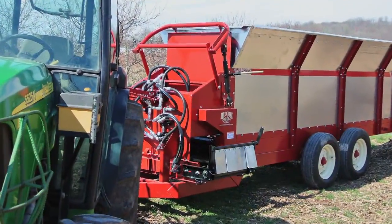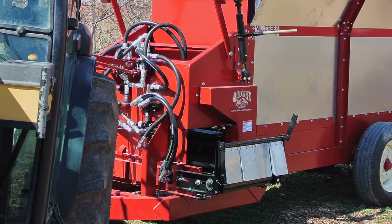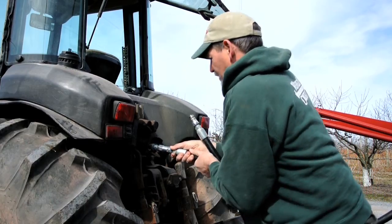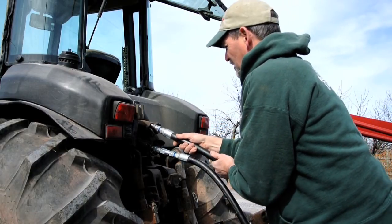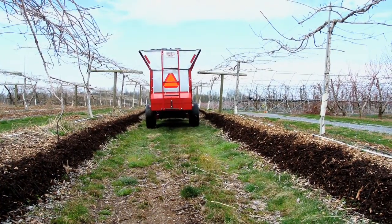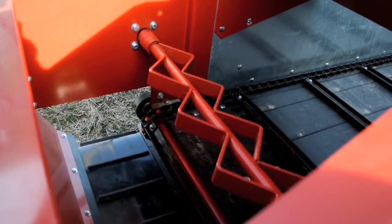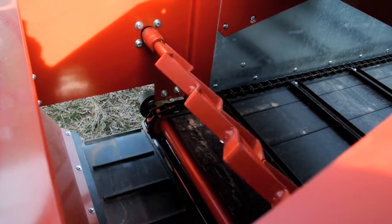Mill Creek machines are built to last, with features that get the job done right — standard features like the advanced hydraulic drive and flow control valves used on state-of-the-art ag equipment. Dual delivery systems on the Mill Creek Row Mulcher efficiently move the material from back to front and deliver it out the sides.